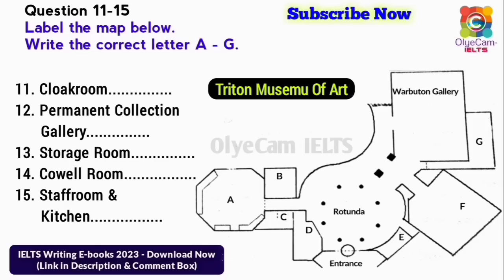You will hear the curator of an art museum talking to a group of visitors who are visiting the museum for the first time. First, you will have time to look at questions 11 to 15. Now listen carefully and answer questions 11 to 15.